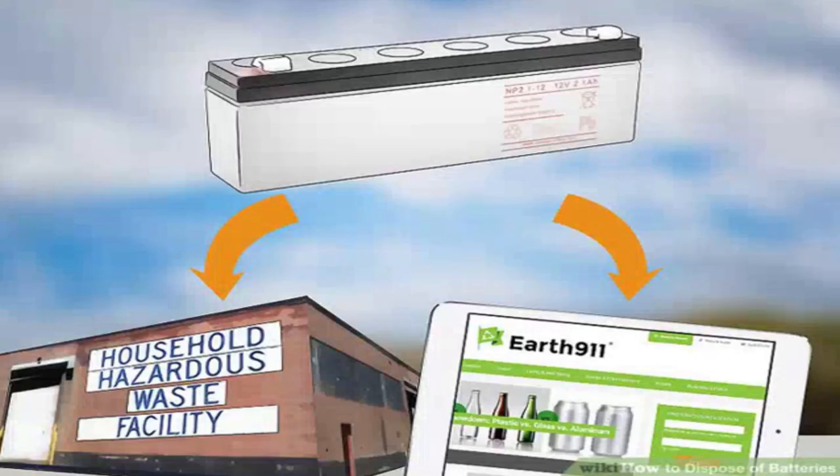Take rechargeable batteries to a recycling facility. Rechargeable batteries contain nickel and cadmium, which can create an environmental hazard if the batteries are thrown away in a landfill or an incinerator. These batteries must be disposed of at a hazardous waste collection site, recycling facility, or an electronics retailer that recycles batteries. Many electronics retailers like Radio Shack or Staples will accept used rechargeable batteries for recycling. Check earth911.com for participating retailers in your area.